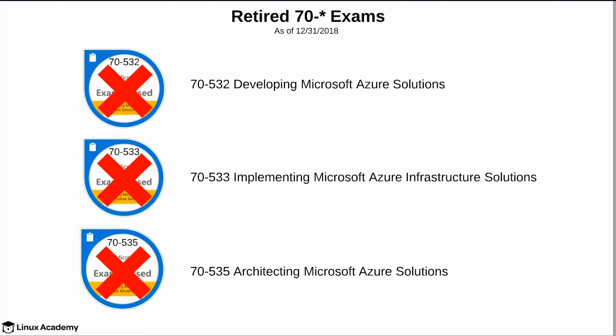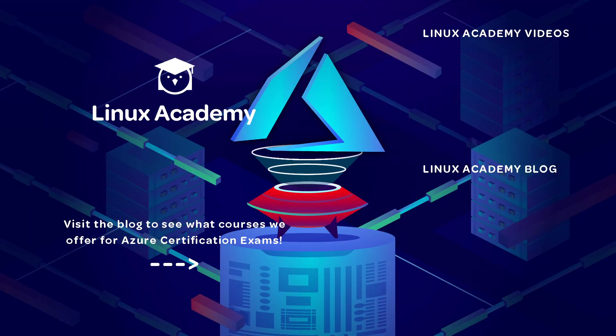If you enjoyed this content, please like, comment, and subscribe as we will be having even more Azure-related videos later this year on our YouTube channel. For more in-depth information on the Azure certifications mentioned in this video, or to see what Azure courses Linux Academy currently offers, please visit our blog via the link on this video.